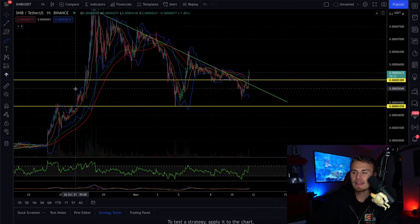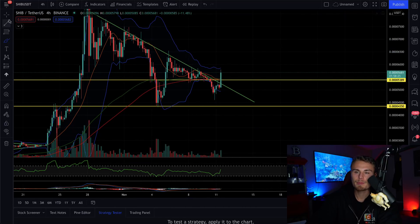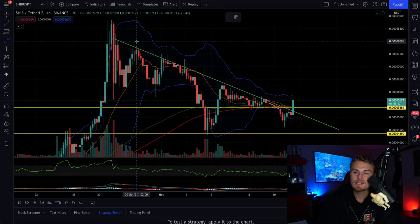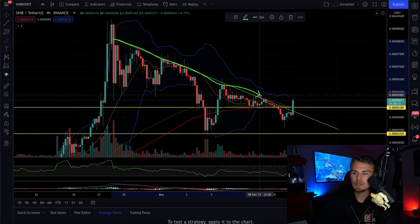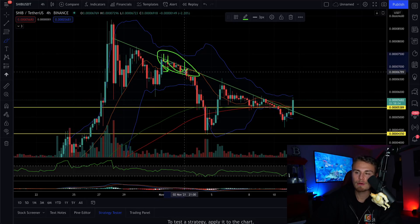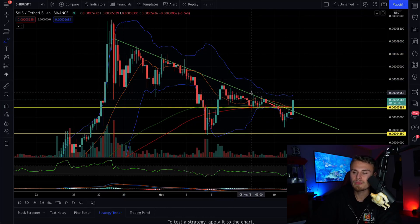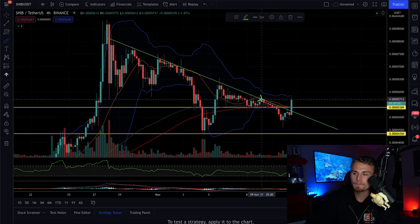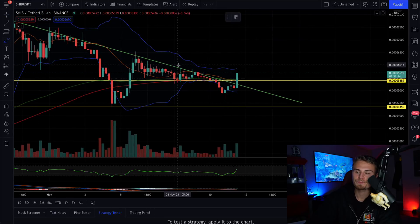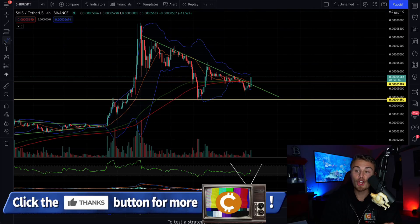Right now we actually managed to break through our top resistance — and I'm going to swing out to the four hour for this. You can see pretty much since the start of the major break to the upside on October 28th — it's been probably two weeks now — from hitting this top resistance, we have had zero luck breaking through this downtrend line. Every single time we retested it or wicked above it, we always closed the four-hour candle below it. That's a signal this is not a trend line to be messed with. Just somehow in the past couple of hours, we got enough volume to actually swing us above — which is very exciting. This could be a possibility of expecting to see another run within Shiba.